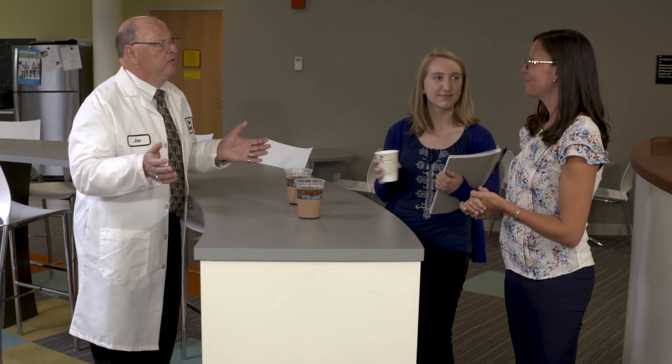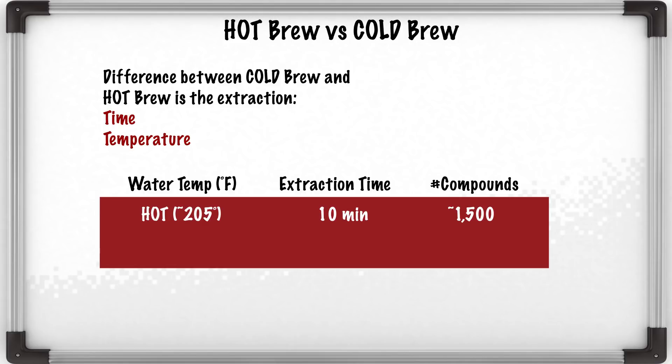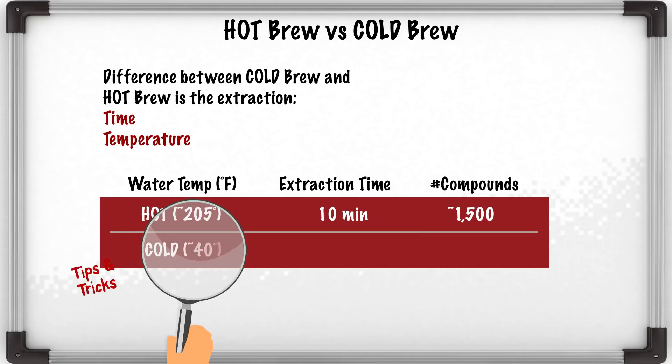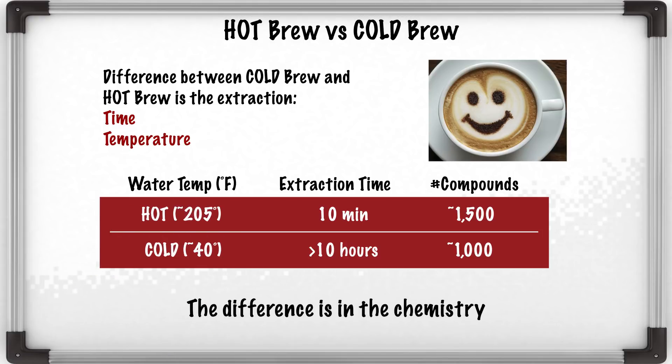So what we're going to do now is go back and take a look at some of the science behind all of these differences between how we brew our coffees. When we look at the chemistry from an analytical standpoint, a hot brew cup of coffee has roughly 1,500 compounds. If we extract that same coffee ground — the only control difference being the temperature of the water extraction — at cold temperatures we only get about 1,000. And those 1,000 compounds tend to be sweeter and more flavorful. So there's actually a very big difference in the chemistry when we order either a hot brew or a cold brew cup of coffee.